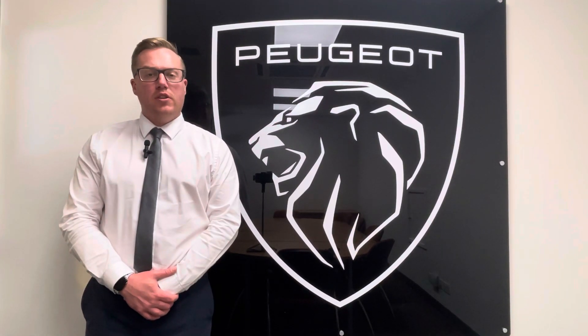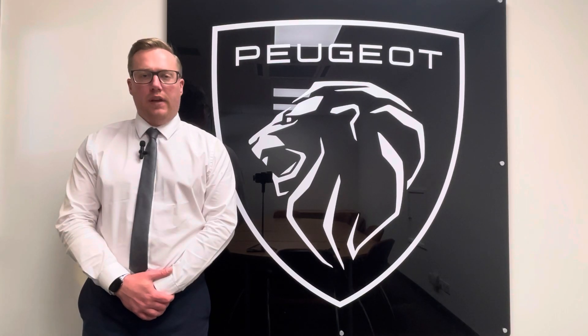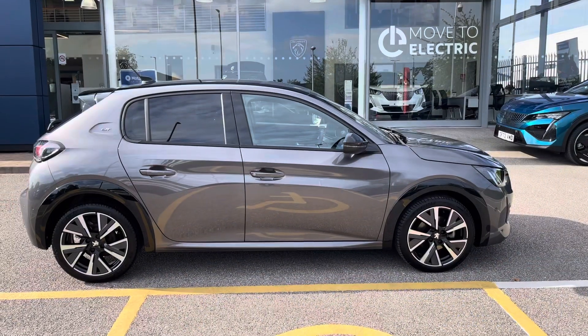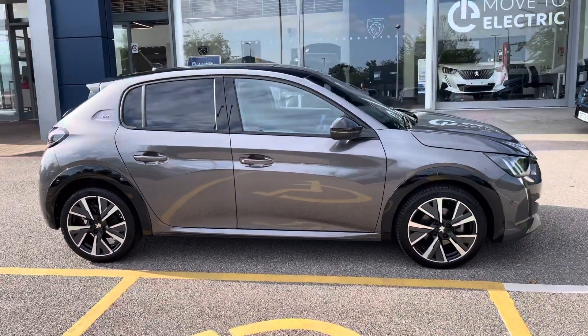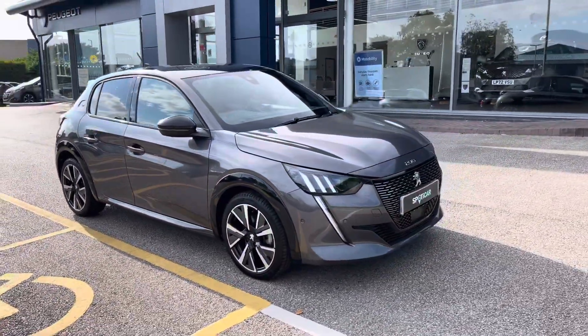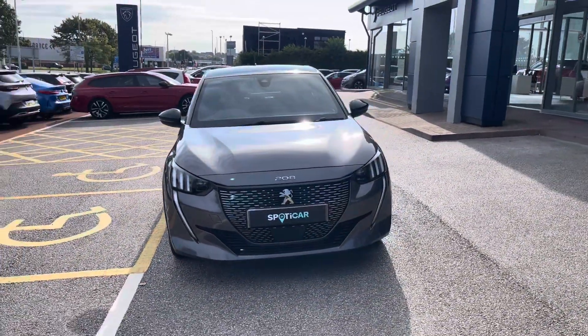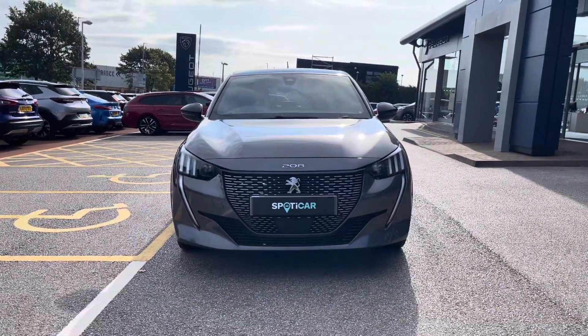Hi, my name's Josh from Tresla Peugeot, and today I'm going to be taking you around this Peugeot-approved used vehicle. This Peugeot 208 is a 1.2 PureTech GT. The 1.2 petrol engine has a manual transmission and has done just 3,000 miles. It can also achieve up to 50 miles per gallon.